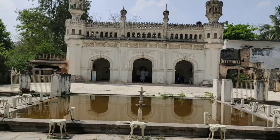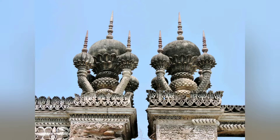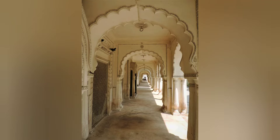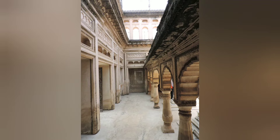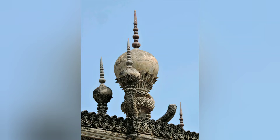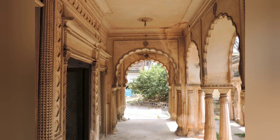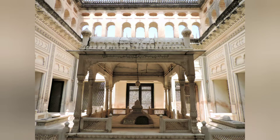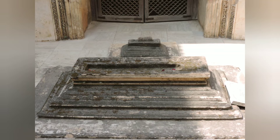The Paega tombs represent an eclectic mix of Mughal-Persian, Moorish, Byzantine, Rajasthani and Deccani style of architecture which is unparalleled in India. The necropolis once stretched over an area of 30 acres; however, over time the area was illegally encroached upon. Today, an acre of land in which 27 Paega nobles lie buried is commonly referred to as the Paega tombs.